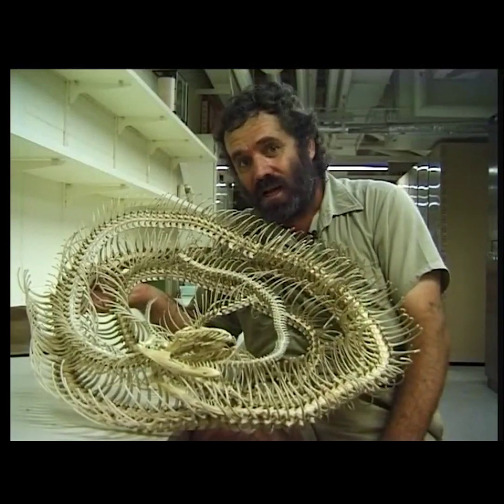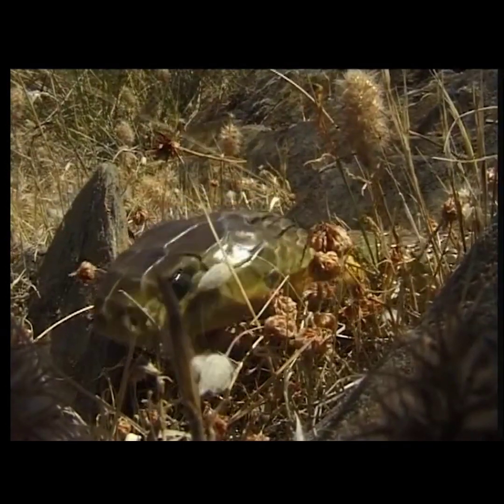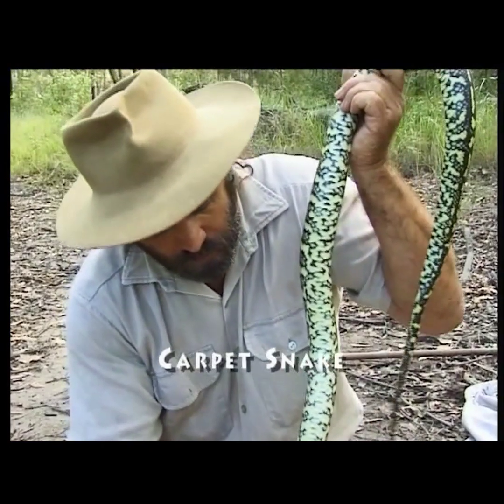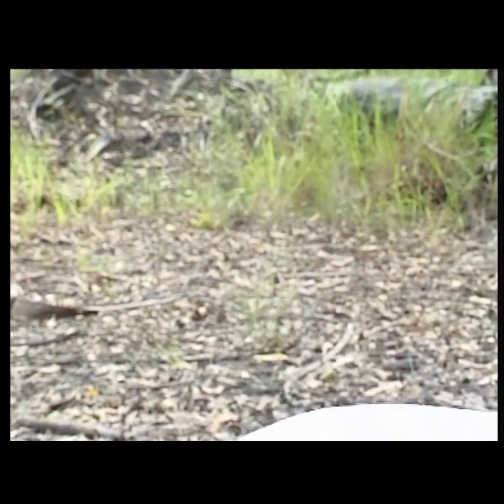If you do live in an area with a lot of snakes and they worry you, there is a simple way to identify a venomous from a non-venomous snake. All pythons have narrow belly scales. If you look on his belly you'll notice they're only about that wide, and only pythons have narrow belly scales — no other snake has it.